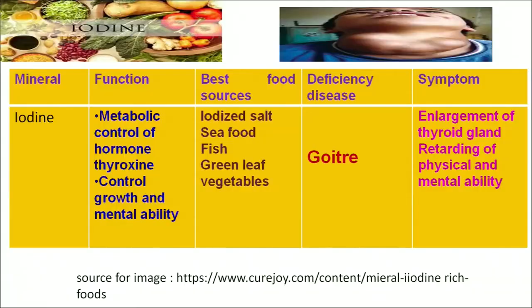Another mineral is iodine. Iodine plays an important role in controlling the hormone thyroxine, which is related to the thyroid gland, and plays an important role in controlling growth and mental ability. The richest source of iodine is iodized salt, seafood, fish and green leafy vegetables. A deficiency can lead to goiter — as we can see in the figure, goiter results in enlargement of the thyroid gland and retards physical and mental ability.